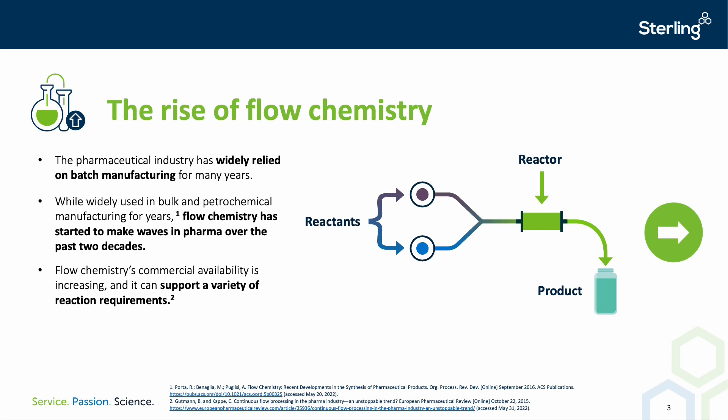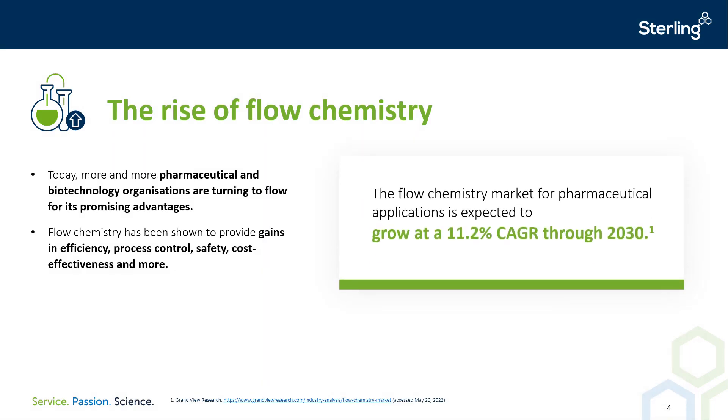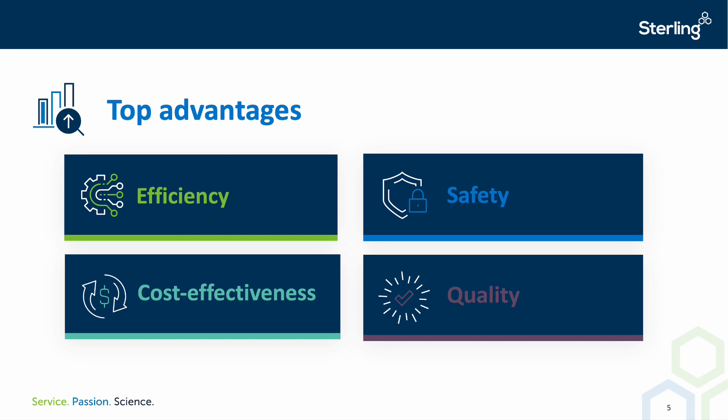However, this hasn't translated well to API production on a manufacturing scale. Continuous manufacturing has the potential to improve the safe handling of many hazardous materials and reactions, and the global flow chemistry market is expected to grow by about 11.2% through to 2030. We will discuss how pharmaceutical and biotechnology organisations can begin to realise the advantages of continuous manufacturing, including improvements to efficiency, safety, cost effectiveness, and quality of chemical manufacturing processes.